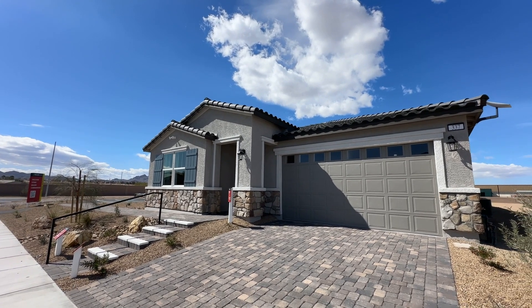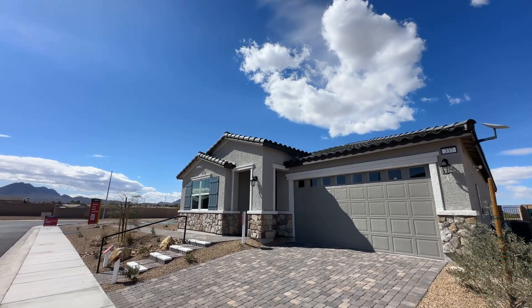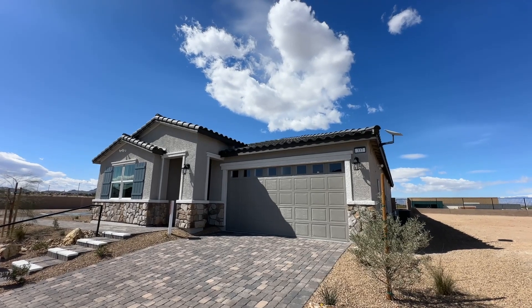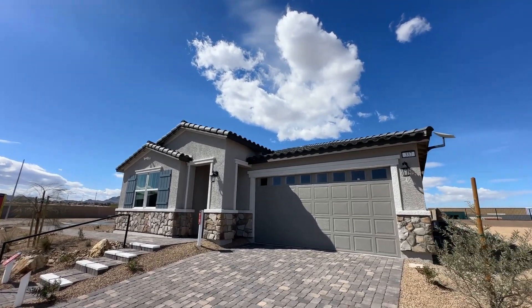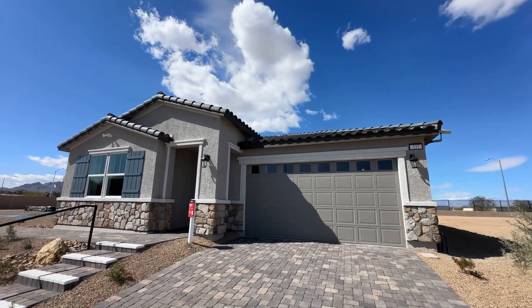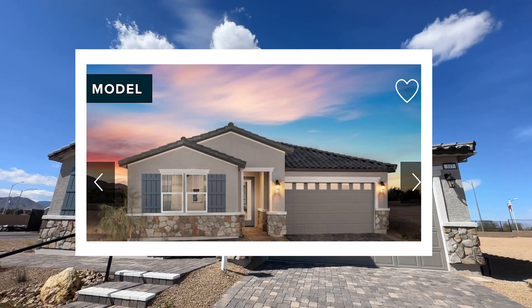So we're here in Henderson, and this is the elevation. They have actually three different elevation styles. I believe this one is the arts and crafts, or it could be a Spanish colonial. I'll have that on the screen — the details of the home — and also I'll have the different elevations placed on screen for you.